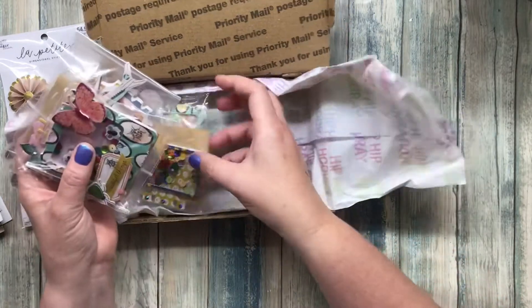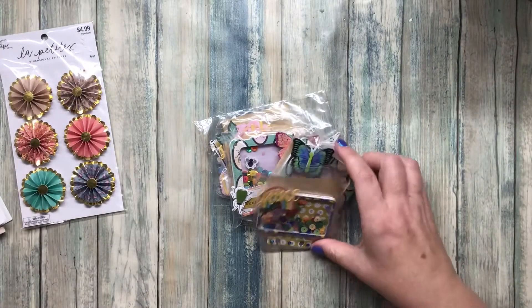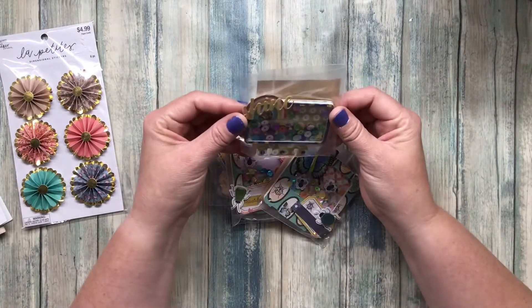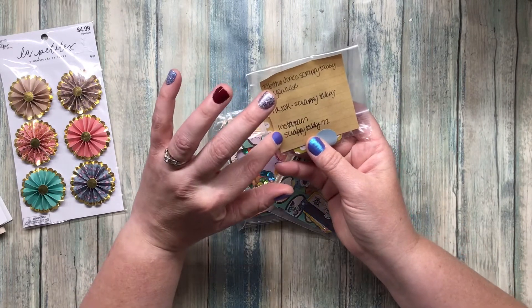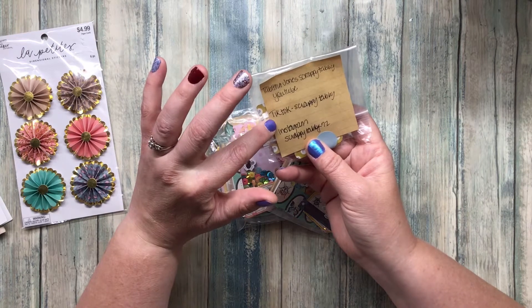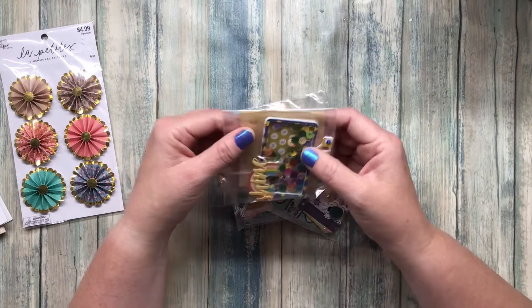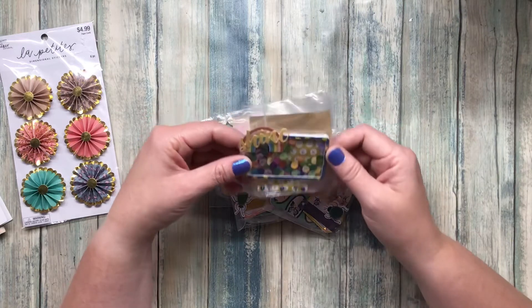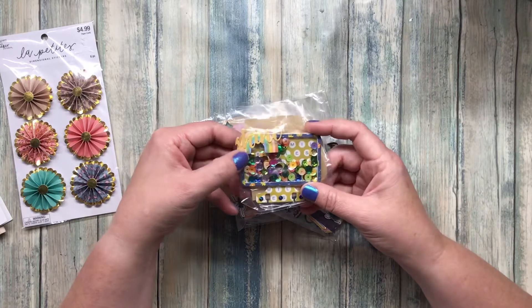How fun! We get to look at each one of these. This one is like a little memory deck card and she has her information on here. Oh, she's on TikTok, YouTube, and Instagram — all three! So I'll have to make sure and go follow her. This one has a shine on top with a beautiful little rainbow.